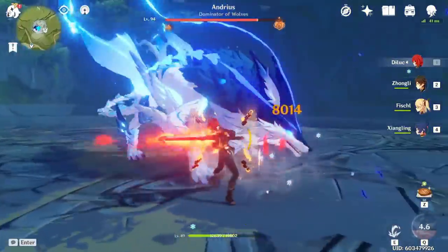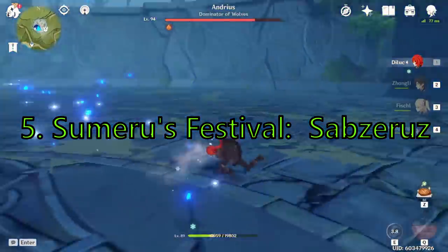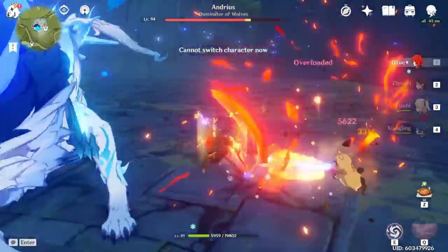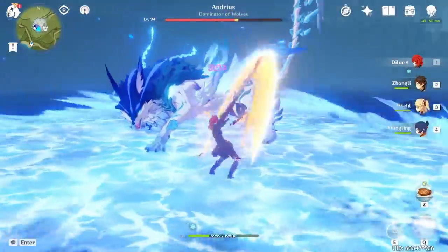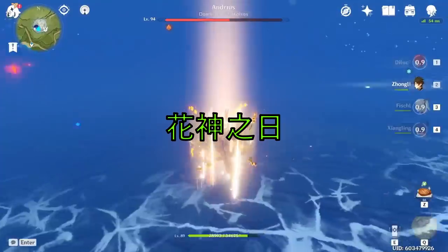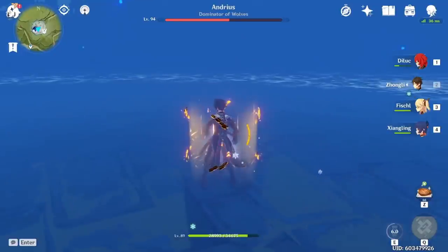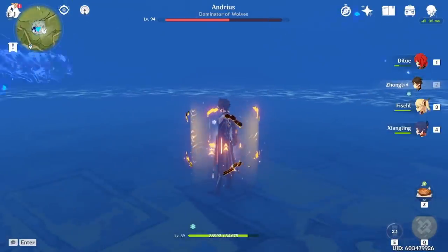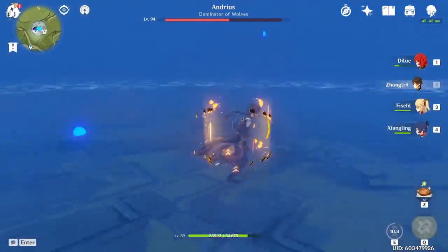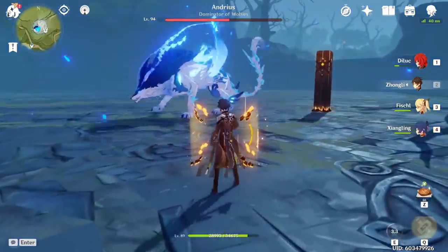Moving on to the fourth most important thing: Sumeru's major festival. The festival is called Sabzarus — it is equivalent to Lantern Rite in Liyue and Wind Bloom in Mondstadt. The Chinese translation directly translates to the Flower Archon's birthday, meaning the birth of the new archon. The new Dendro archon's title is the Lesser Lord Kusanali, similar to how Morax can be called Rex Lapis and Baal can be called Raiden Shogun. We do not know his alias or his official name at the moment.